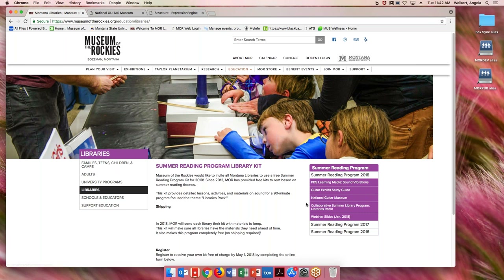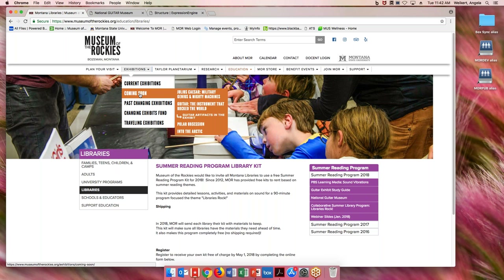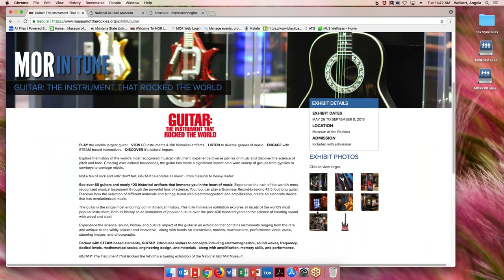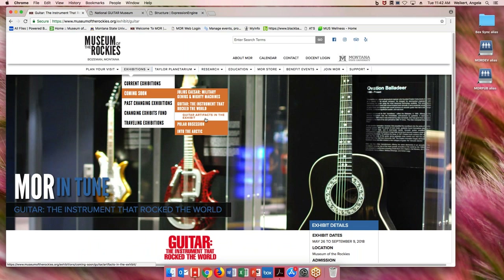The other thing I wanted to show you on our website is the Exhibitions tab. This kit is based around our exhibit coming this summer. We're in between changing exhibits right now, but the 'coming soon' section is where you'll find information on the guitars exhibit. If you click on 'Guitar: The Instrument That Rocked the World,' it takes you to our exhibit page where you can look at photos and get a sense of the exhibit. It opens on Memorial Day.